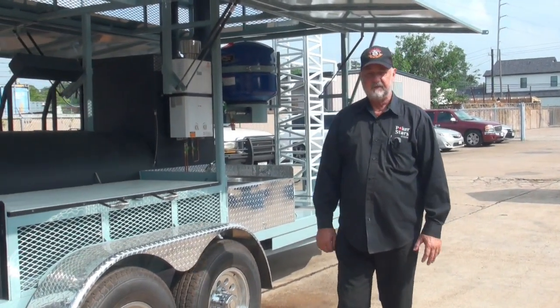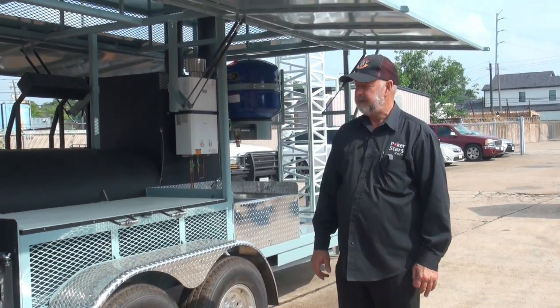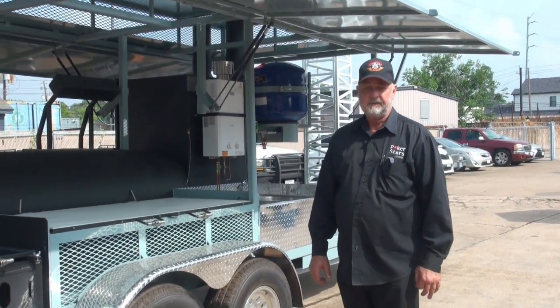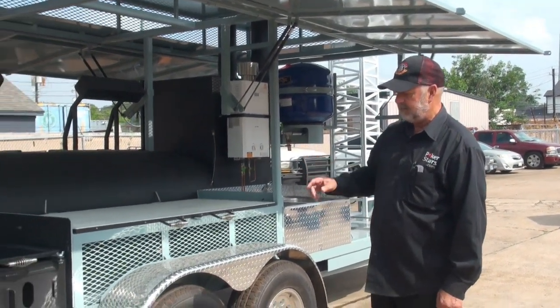Good morning, folks. Dave Close, Barbecue Pits by Close, Houston, Texas. We've got a new one for you today from one of the offshore drilling rig service companies, painted with offshore enamels, multicolored.